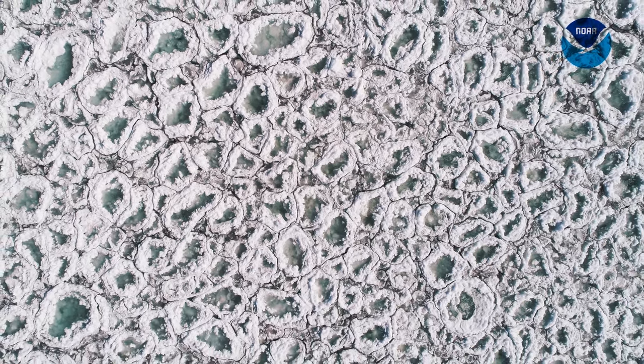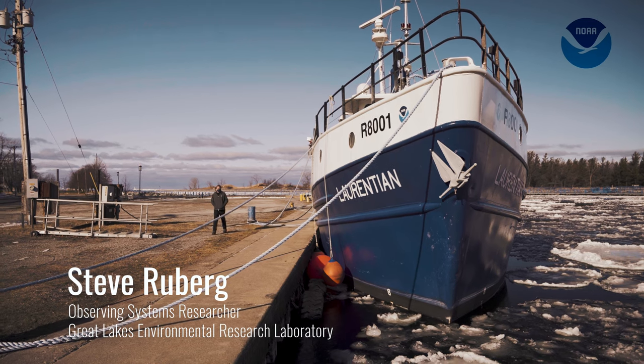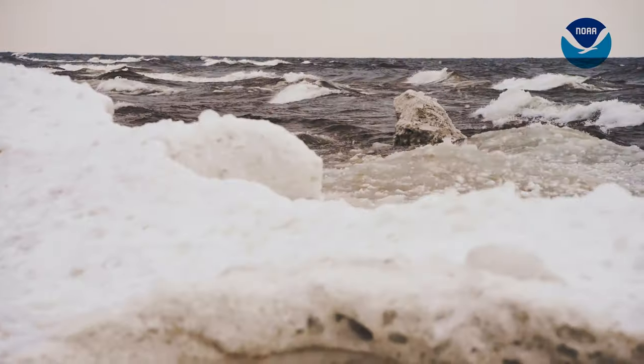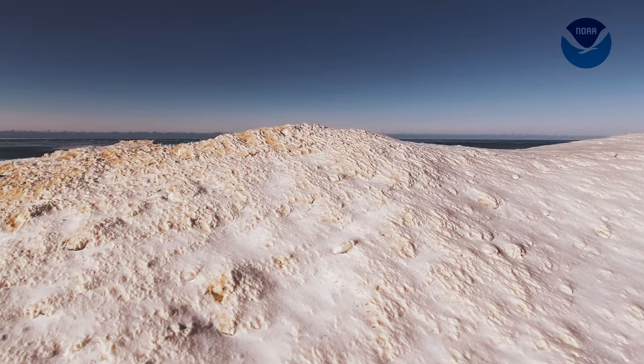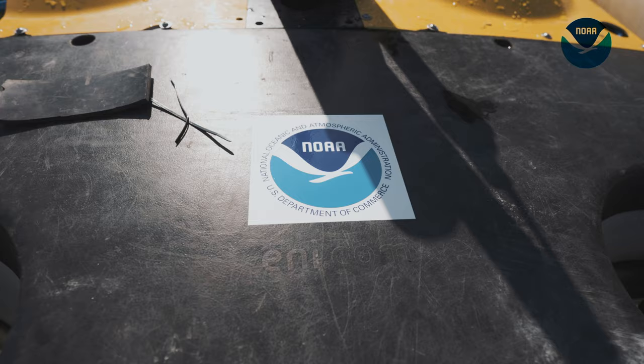Our research vessel is in the water, but we really can't get out of the channel because the channel is filled with ice, and it would do damage to the boat to get out. No one has an ice-hardened hull that they can actually get out there and break ice and continue to do research. And so that's a limitation that we want to overcome with autonomous vehicles.